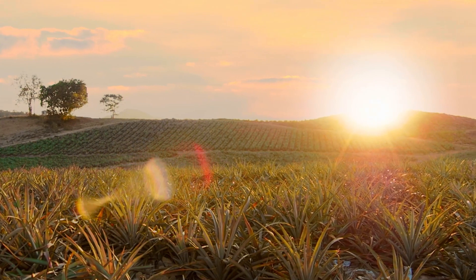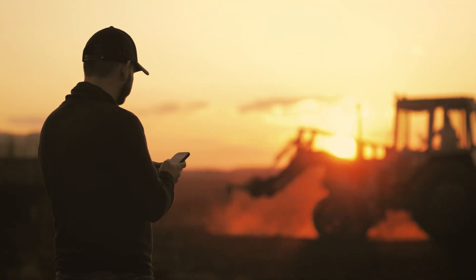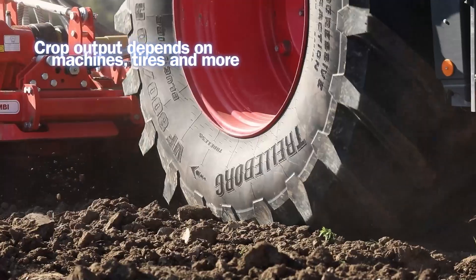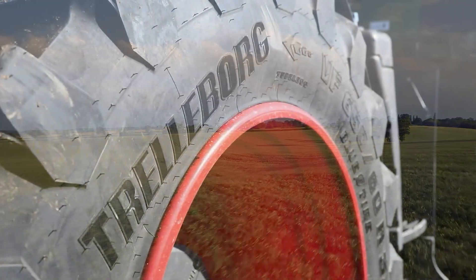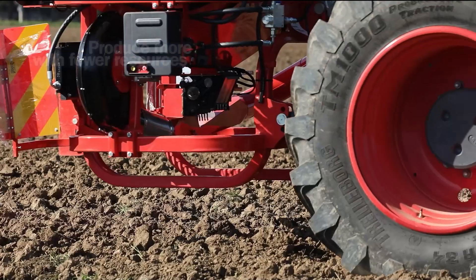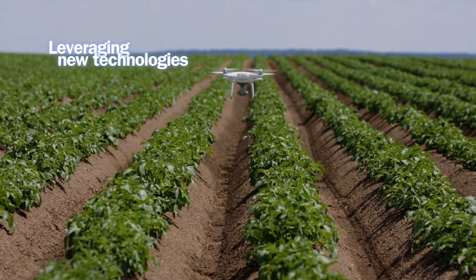Feeding an ever-growing world means increasing crop productivity while improving efficiency. Farmers across the world know that their output depends on machine power and tires. But not only. At Trelleborg we work hard to make sure farmers can produce more while using fewer resources. That means leveraging new technologies where they need it most.